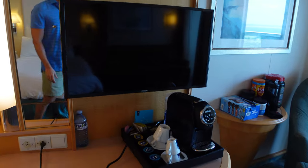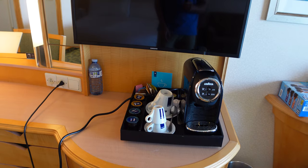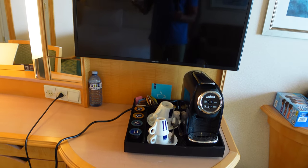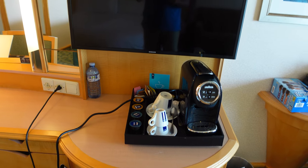You also get the Lavazza coffee machine. One of my favorite things in the room — I do use this often. You'll see I've got the cord hanging over there from where I had it plugged in. This is in a great location; I've been in some rooms where you have to move the entire station, but this works really really well.